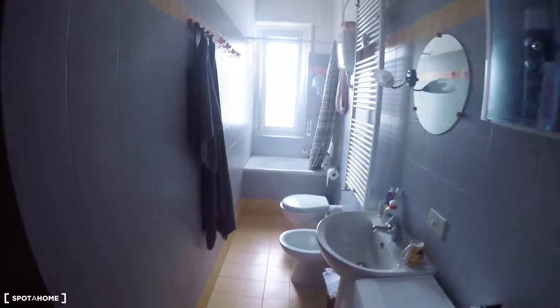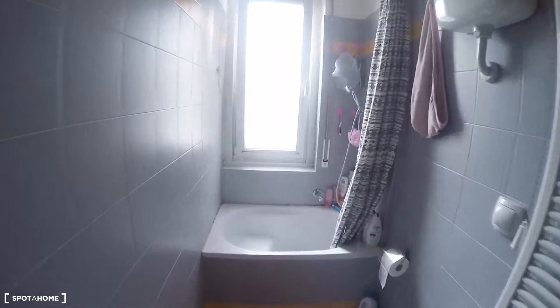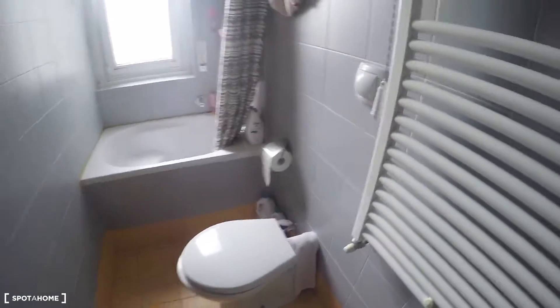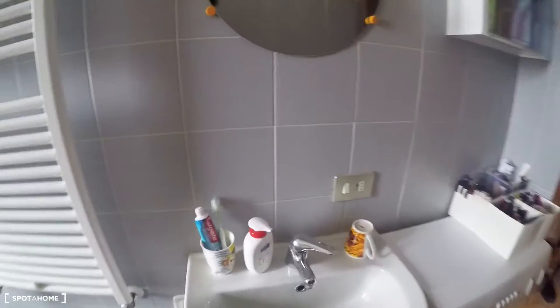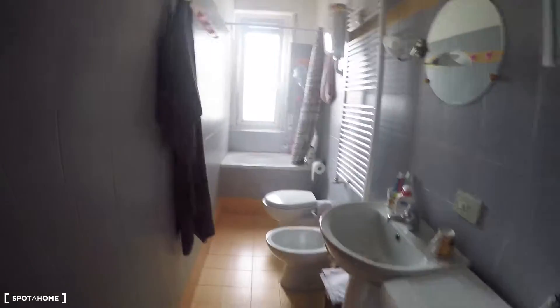So we are in Sara's apartment. I'm going to start showing the bathroom — spacious, bright, cozy. You have a bathtub, toilet, bidet, mirror, lavatory as well, some clothes hanger on the wall, and the washing machine.